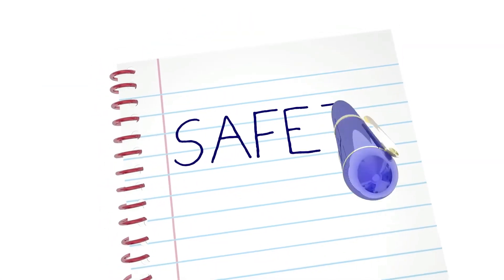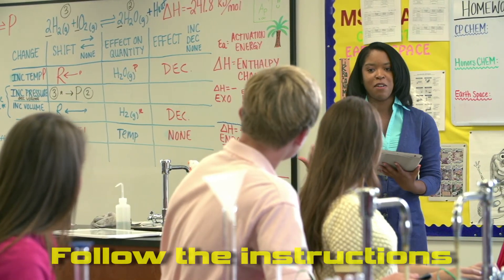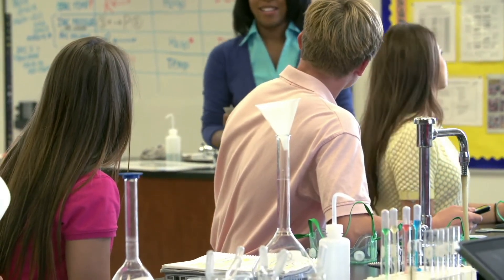Make sure you know the safety rules in your science lab so you can keep yourself out of harm's way. Remember that the teacher knows all about the practical work you're carrying out, so follow their instructions as well as any written instructions you're given. That way you'll enjoy science safely.